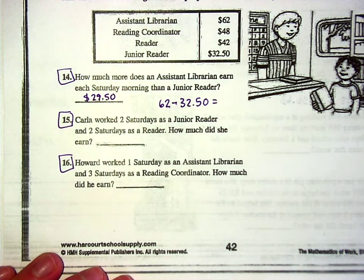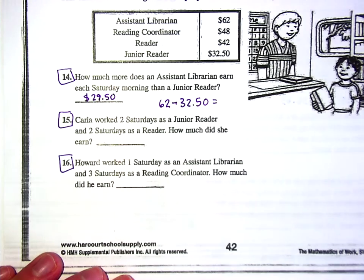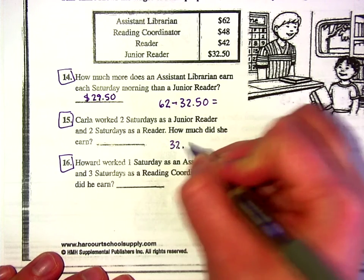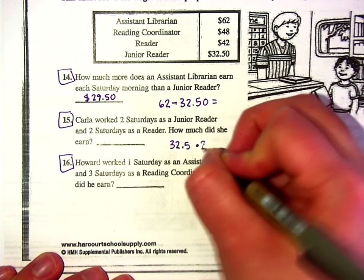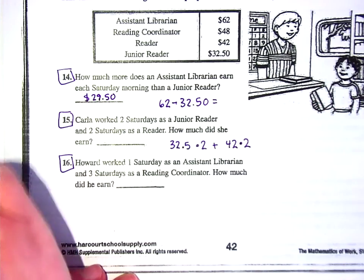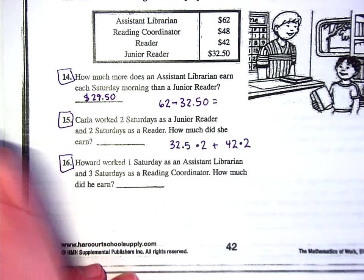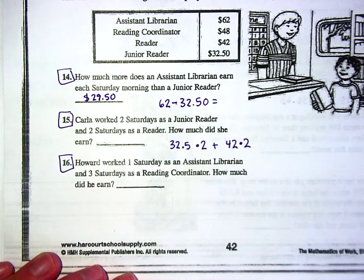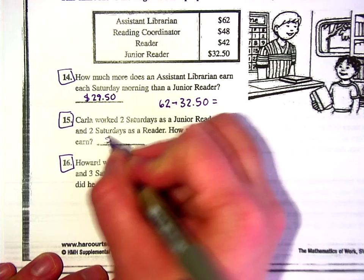The math will get harder in this class, but not a lot harder — it's all real-life stuff. For problem 15: Carla worked two Saturdays as a junior reader and two Saturdays as a regular reader. How much did she earn? You do 32.5 times 2 plus 42 times 2. You can put it all in your calculator at once — you don't have to do it in different lines. The answer is $149.